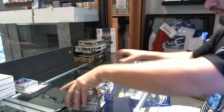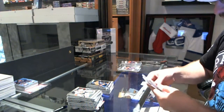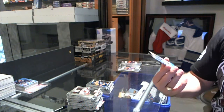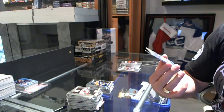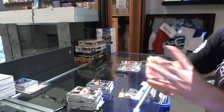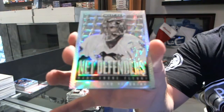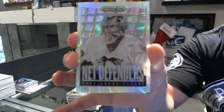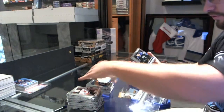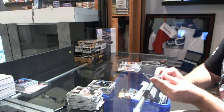We've got a Justin Schultz for the Edmonton Oilers. We've got a Prism Net Defenders for the Pittsburgh Penguins, Marc-Andre Fleury. And I don't know if you can notice it — the cut on the bottom of that card is absolutely horrendous. But Net Defenders Prism for the Penguins. And a Tyler Toffoli rookie for the LA Kings.